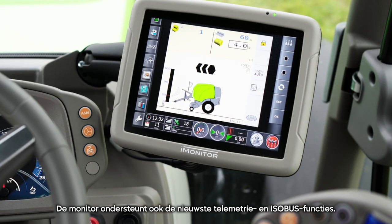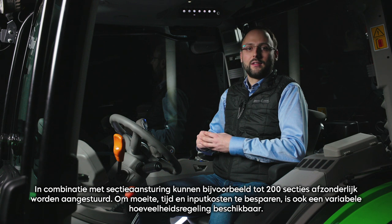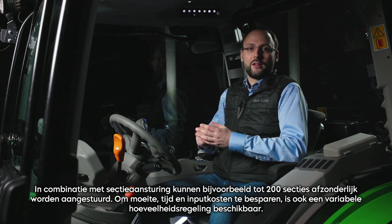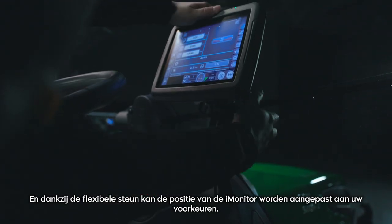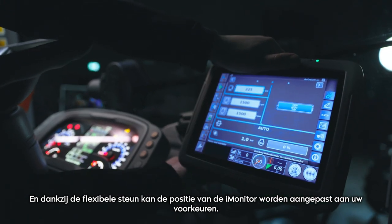The monitor also supports the latest telemetry and ISOBUS functions. For instance, in combination with section control, up to 200 sections are individually controlled. To save effort, time and input costs, variable rate control is also available. And thanks to the flexible support, the position of the Eye Monitor can be adjusted according to your preferences.